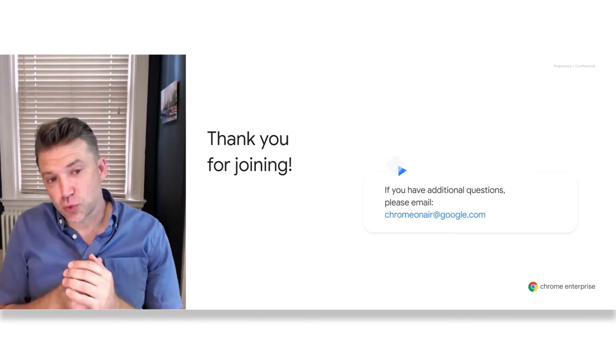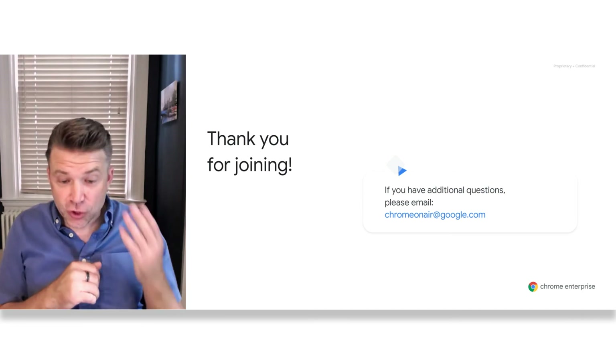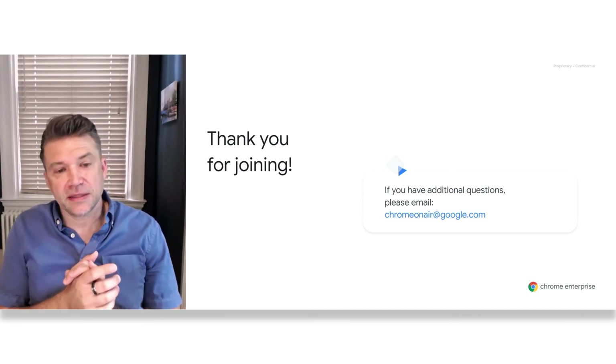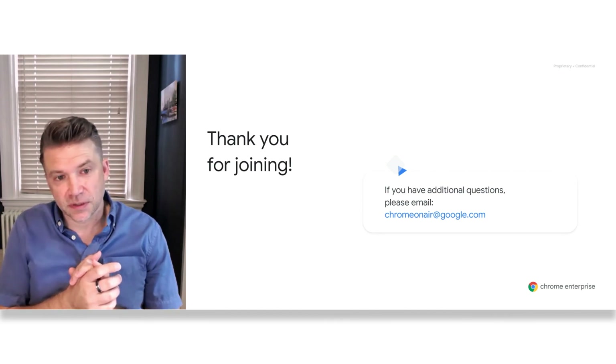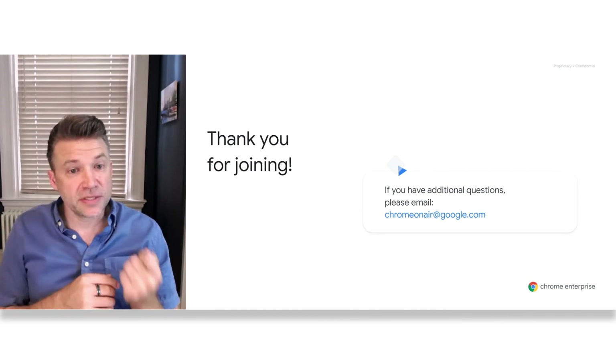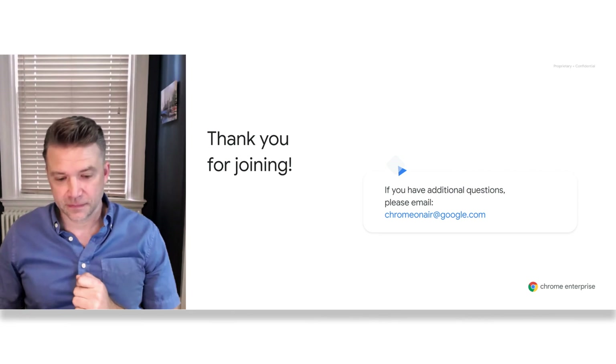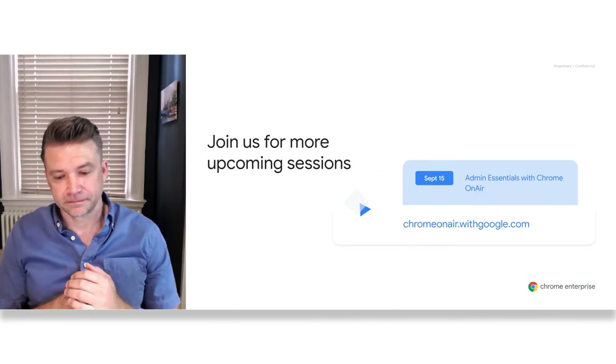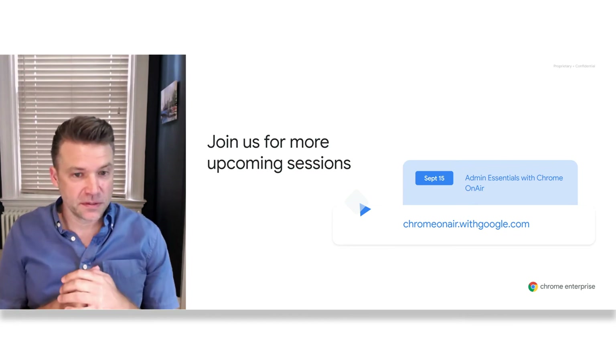With that, I'd like to thank you for joining our session today. If you have additional questions, we'll respond by answering anything sent to this email address. I'd also ask you to please fill out the feedback form to the right, and please join us for the upcoming session. Thank you very much for your attention today.